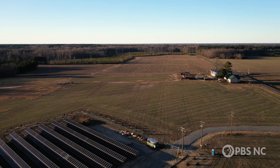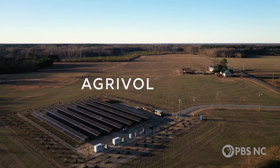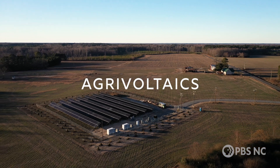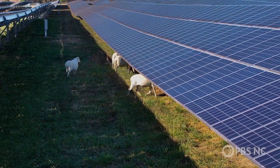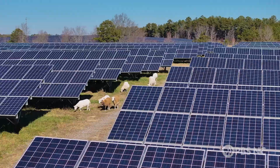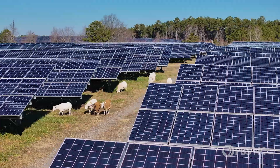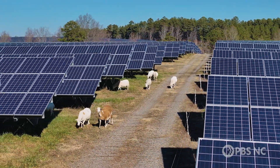That conflict could be resolved by combining solar energy generation with farming through something called agrivoltaics. Agrivoltaics is the combination of agriculture and photovoltaic panels. The idea behind it is: can we use the land for dual purposes — can we grow crops in the field and also harvest solar energy to generate electricity?